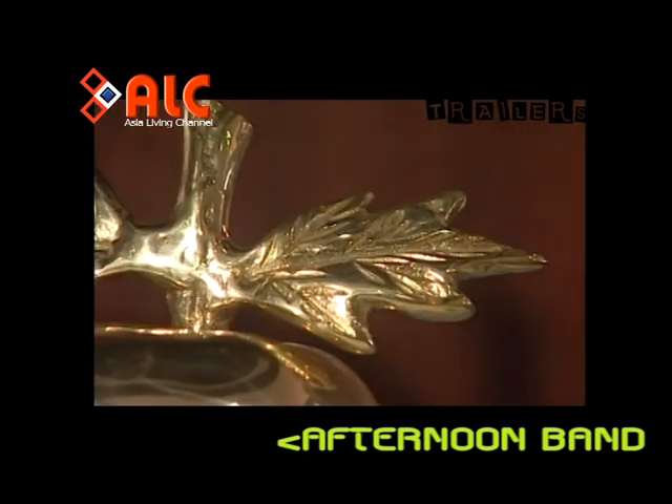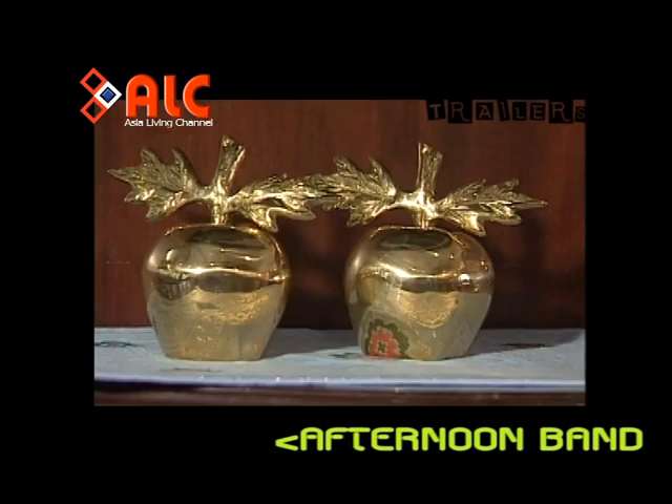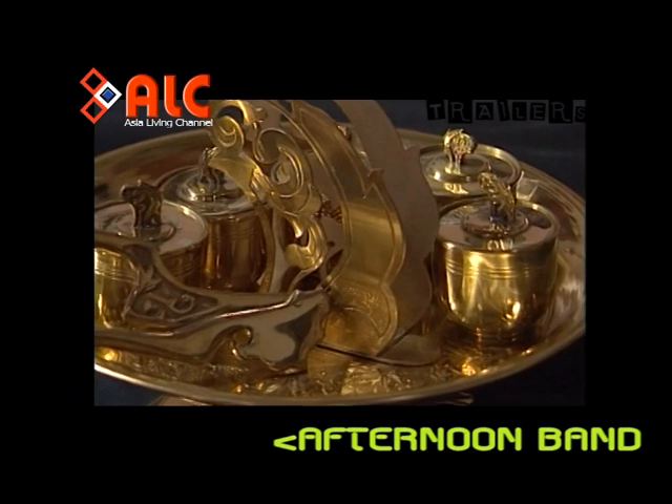Antara ciptaan seni rupa Melayu yang mempunyai identiti panduan bahan dan bentuk ialah barang-barang pembaga.